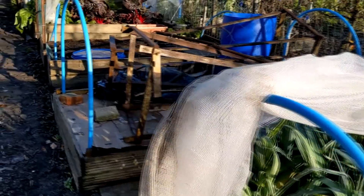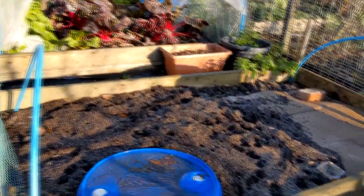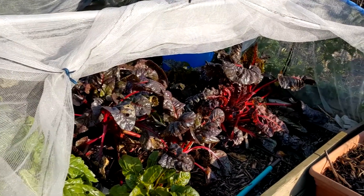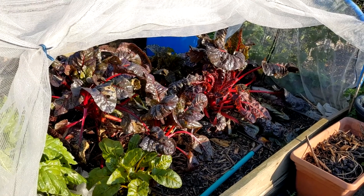The next bed was mulched and covered with cardboard so that's not growing in now. This one's partially mulched and covered in cardboard. There's still a bit of chard here. It's getting a bit long and leggy. Some of it's still edible.